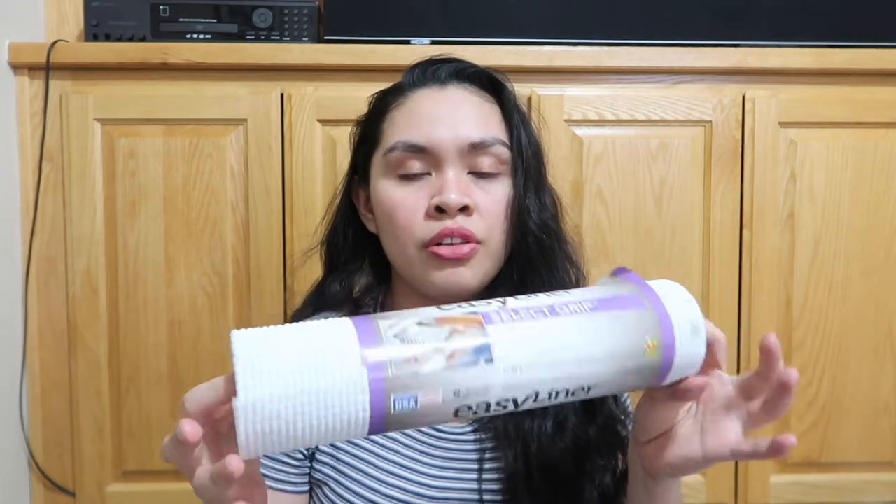Then we got this cheese grater. And then we got this colander — it's a strainer — because we love pasta. We also got this shelf liner.